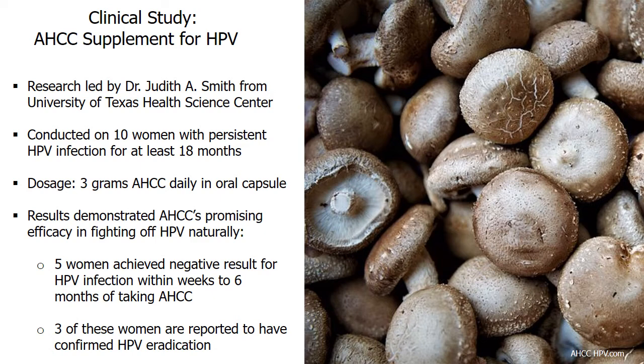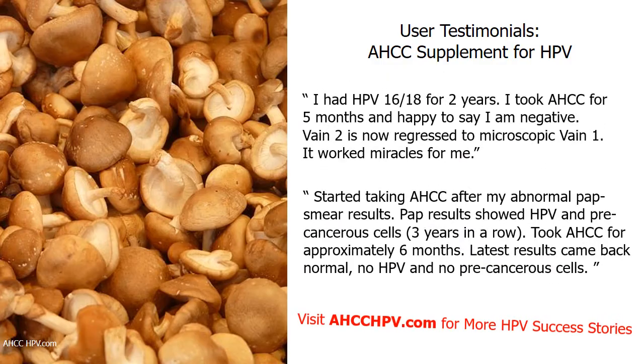Among them, 3 of these women are reported to have confirmed HPV eradication. Many user testimonials also show AHCC can get rid of HPV as confirmed by pap smear and HPV test results. This supplement is helpful in fighting off HPV 16 and 18, which cause 70% of cervical cancers and cervical dysplasia.